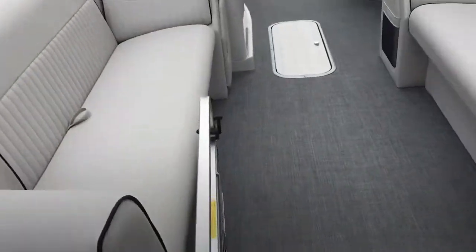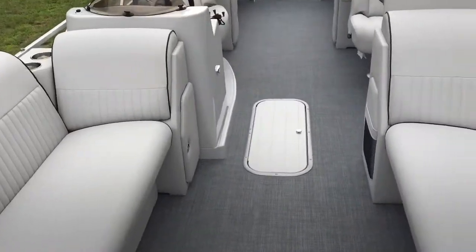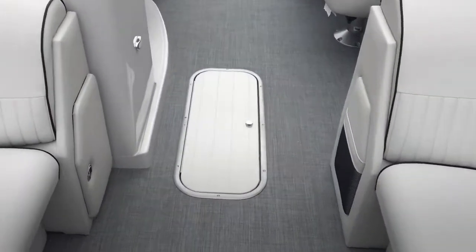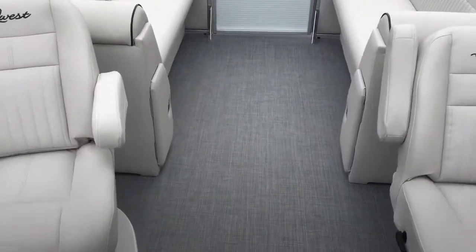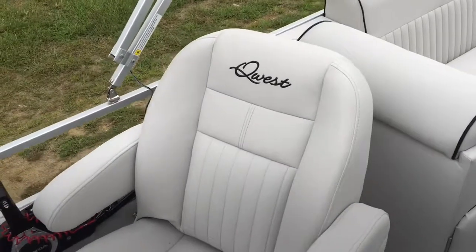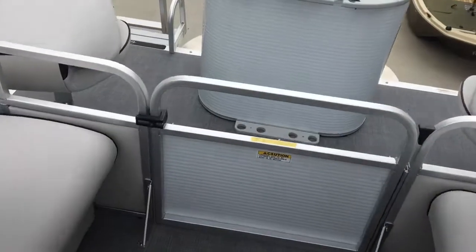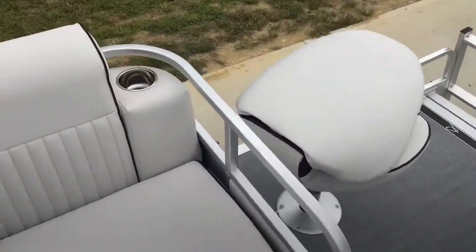The great thing about Quest pontoons is they build their own furniture. The hardware underneath the furniture is lifetime warranted, as is the deck. The upholstery in this boat is just absolutely beautiful, and again they build their own — it's built right in-house. If you go out and have an accident and tear a hole in the seat, I can have you a new one in probably a week.